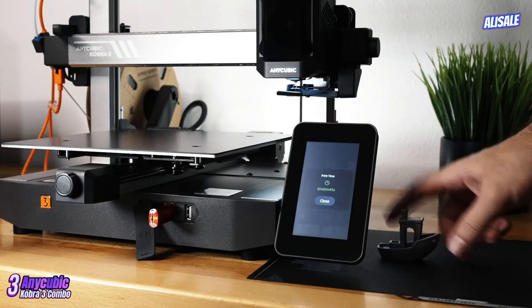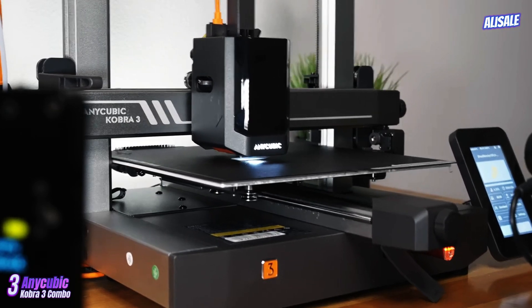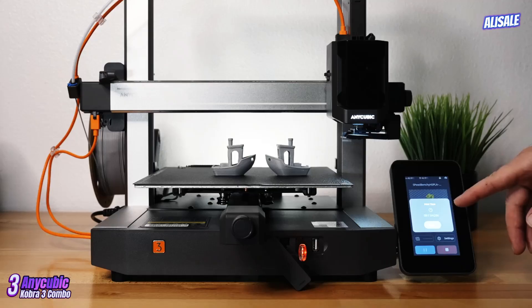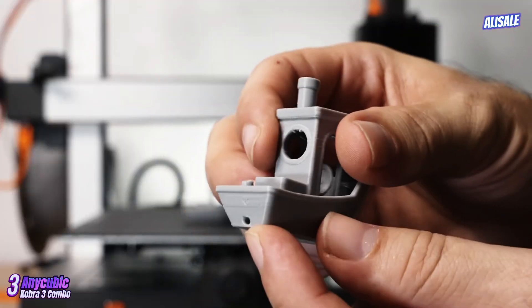The printer's impressive layer resolution, down to 0.1 millimeters, ensures smooth finishes, making it suitable for both functional prototypes and intricate designs. The upgraded cooling system significantly reduces stringing and improves overall print quality.